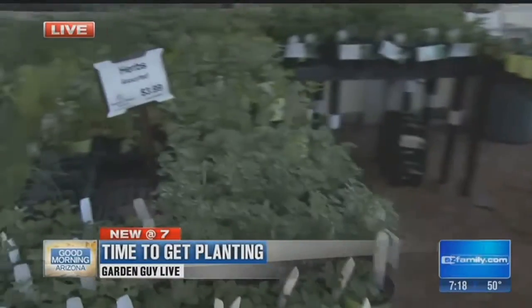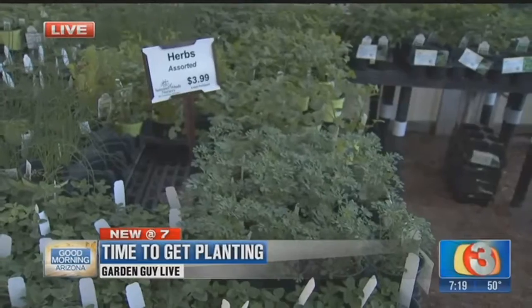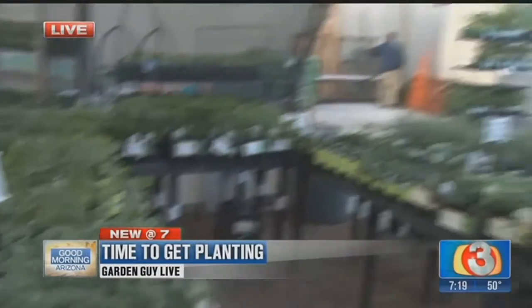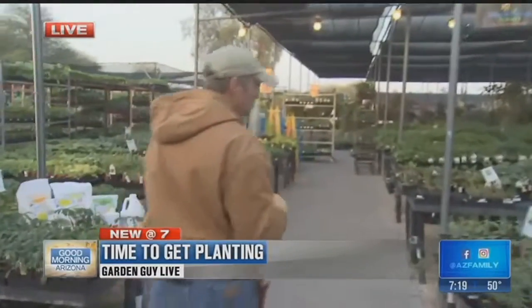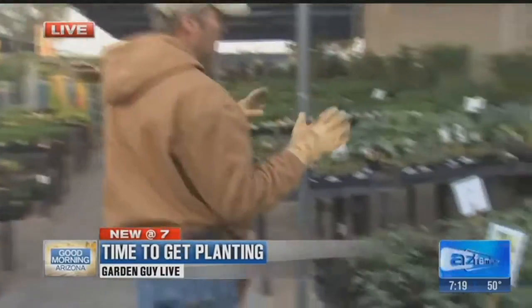We've got some rue that we utilize to actually ward off any type of cats in our garden, and of course they've got a lot of different types of mints. Along with all these different types of herbs, you've got to have a lot of different types of vegetables because we like to mix our herbs and vegetables up together.